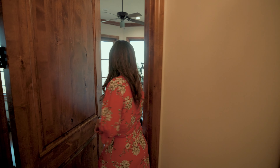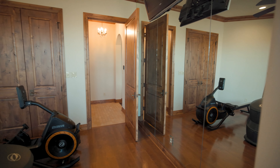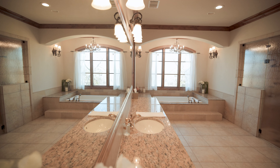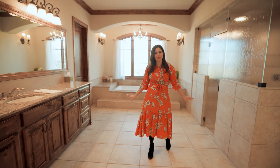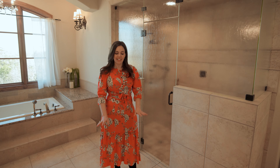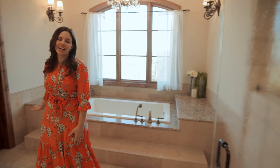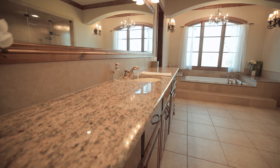Before we go into the ensuite, I want to show you this cool little surprise — it's a workout studio. You can ride your Peloton bike, lift weights, or possibly change it into a nursery connected to your primary suite. Now entering the spa-like five-piece ensuite with separate vanities, a place for makeup or hair, tons of under-cabinet storage, and open storage for those beautiful perfume bottles. This beautiful tile continues into the steam shower and onto the elevated jetted tub, where you can enjoy views of the hill country while you sip champagne in a big bubble bath.